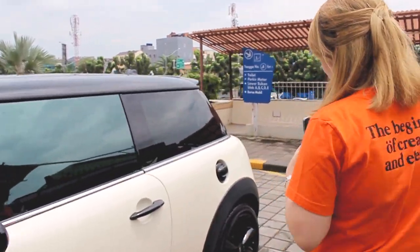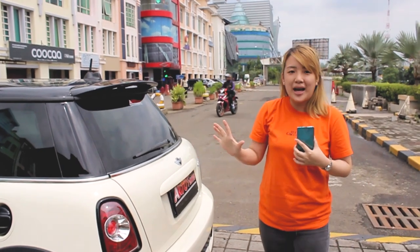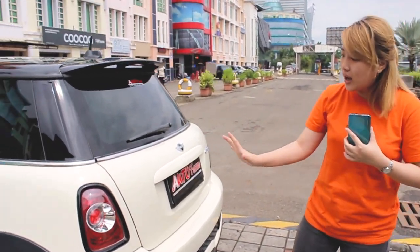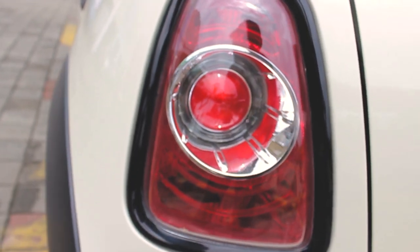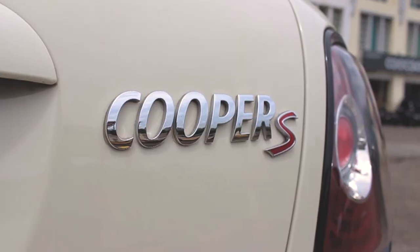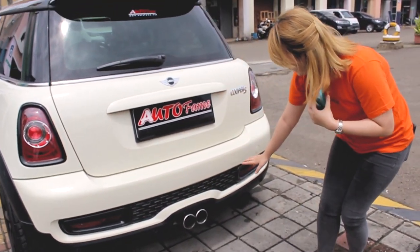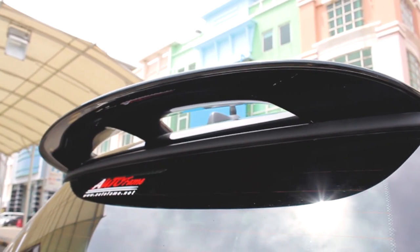Kita lanjut ke bagian belakang. Di bagian belakang ini kedengeran banget kan suara knalpotnya, ini turbo banget ciri khasnya. Kita langsung review bagian belakang untuk lampunya. Kalian bisa lihat disini stop lamp-nya sudah LED. Ada emblem Cooper S. Di bagian bawahnya pun juga ada lift-lift seperti kotak-kotak ini. Spoiler-nya Mini Cooper ini cukup oke dan cukup packaging.